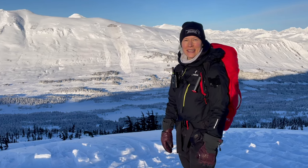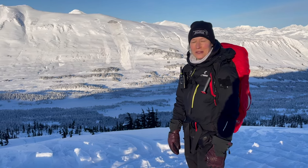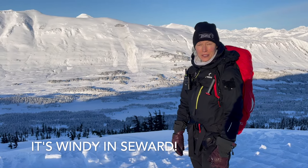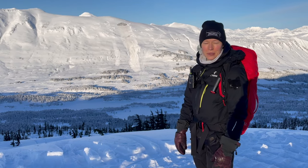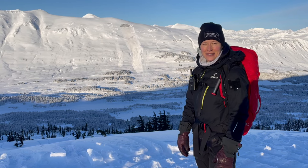Hi, it's Mick with the Chugach National Forest Avalanche Center. It's Monday, January 15th, and we are on Tin Can at about 2,200 feet on a beautiful day. We've got some quiet weather here for a couple days. We came out to do some rescue practice, which at the center we try to do at least once a month, and so that was great to do.